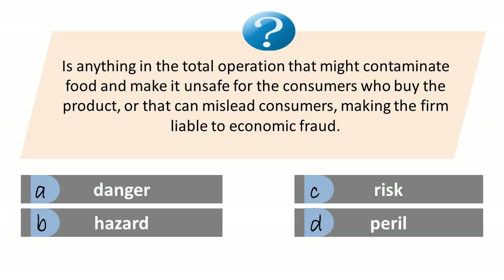Is anything in the total operation that might contaminate food and make it unsafe for the consumers who buy the product, or that can mislead consumers, making the firm liable to economic fraud? A. Danger. B. Hazard. C. Risk. D. Peril. Answer is B. Hazard.